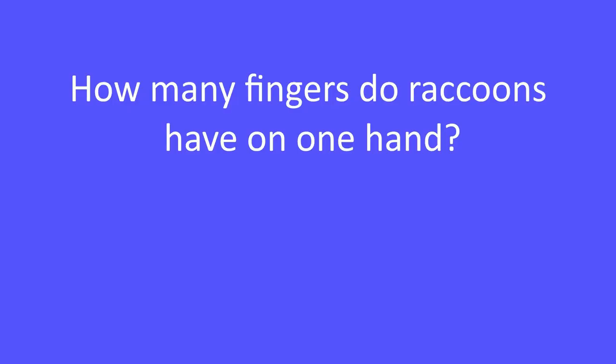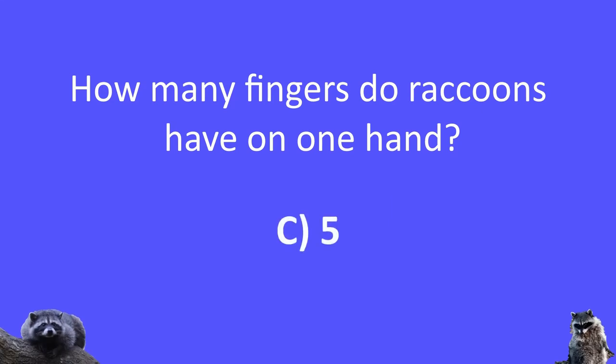How many fingers do raccoons have on one hand? Is it A, 7; B, 1; C, 5; or D, 15? The answer is five.